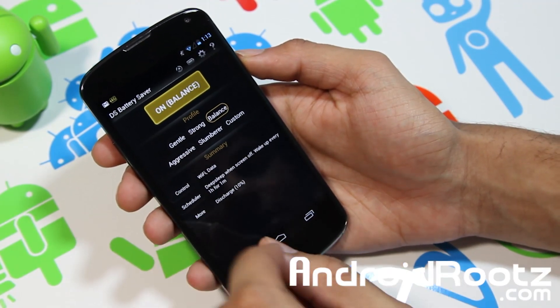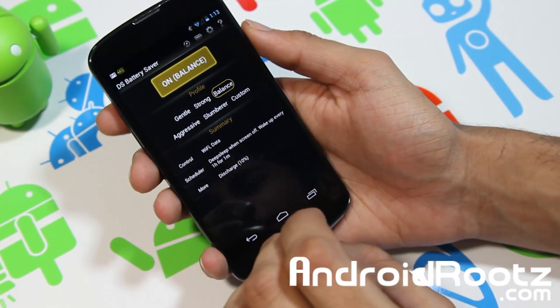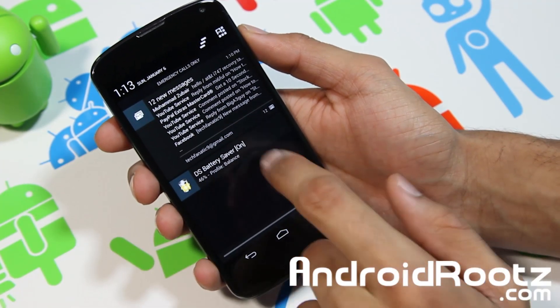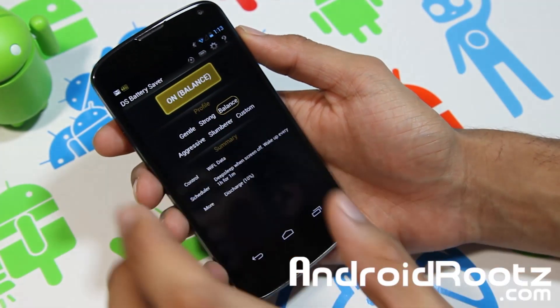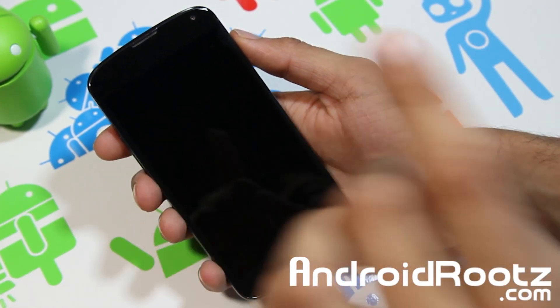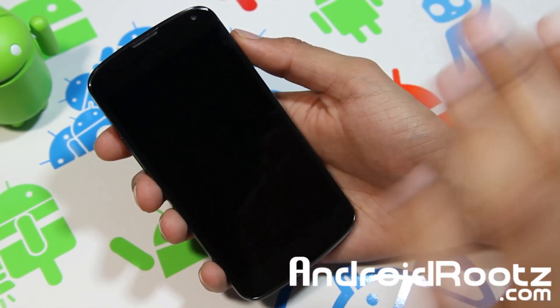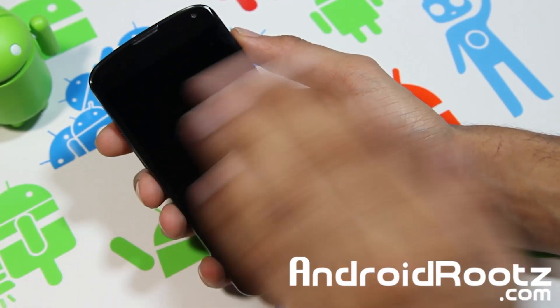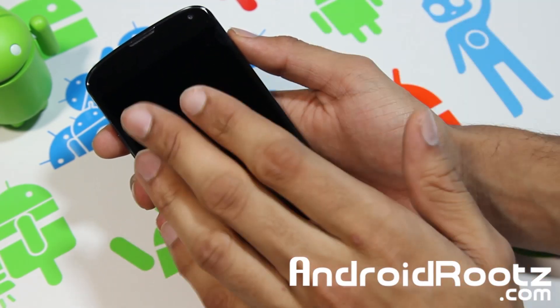Basically what this app does is when you enable it — you can see it says 'on' right there — when you turn off your screen, your wifi, your data, and all the background apps turn off. It goes into deep sleep mode for a long time, basically extending your battery life a lot more.